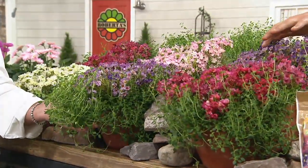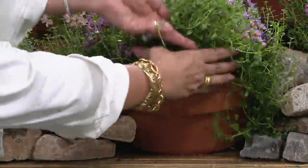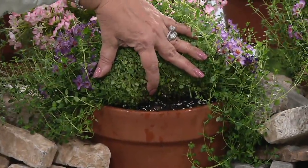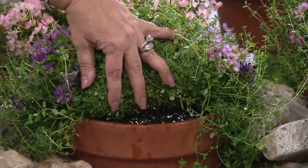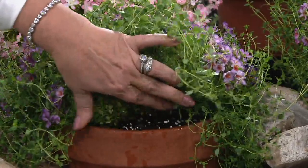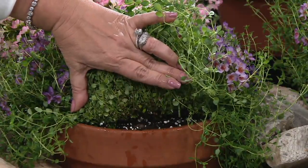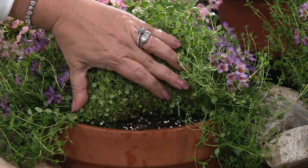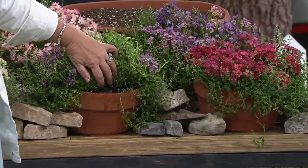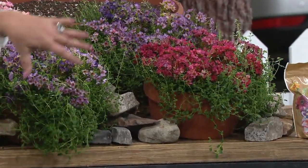Want to know why this chokes out weeds? Look under here — it is thick and dense. Nothing's going to get through there. This is what's going to kill all those weeds. This is why I want you to not buy the mulch and have that bill every year, because this will naturally keep those weeds down. Look at how dense that is.